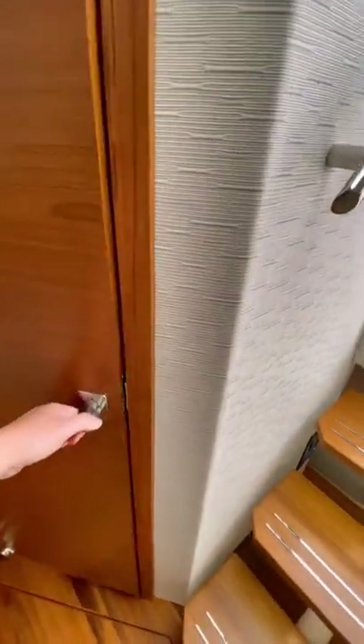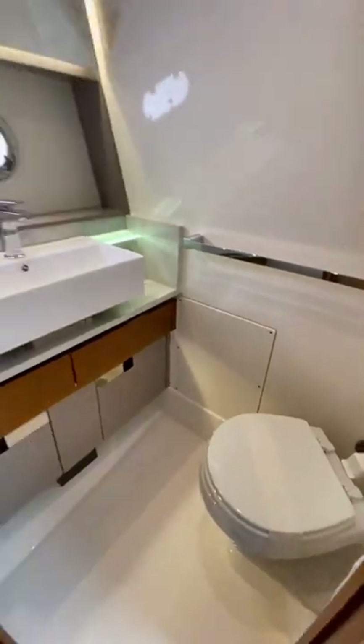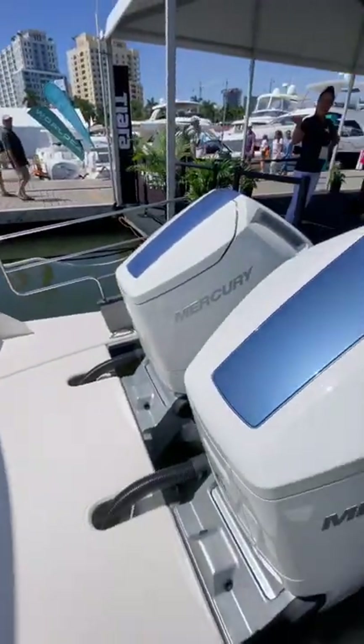The head does not feature a separate shower, but I don't really think you'll need it on a boat like this. This boat is also capable of a top speed of 55 miles an hour, which is impressive for a 43-footer.